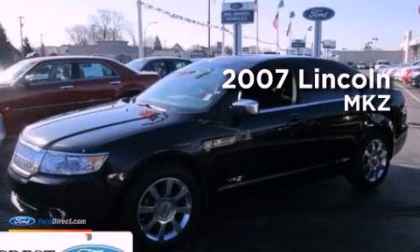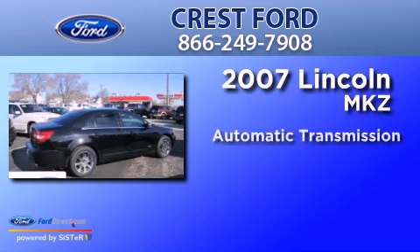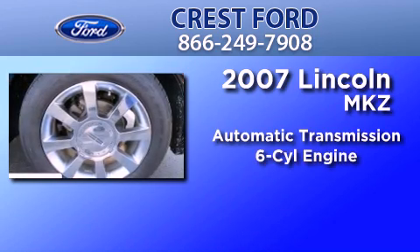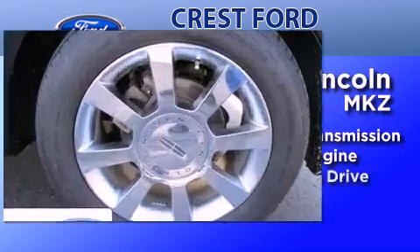This is a 2007 Lincoln MKZ. This four-door sedan has an automatic transmission, a 3.5-liter V6, and all-wheel drive.